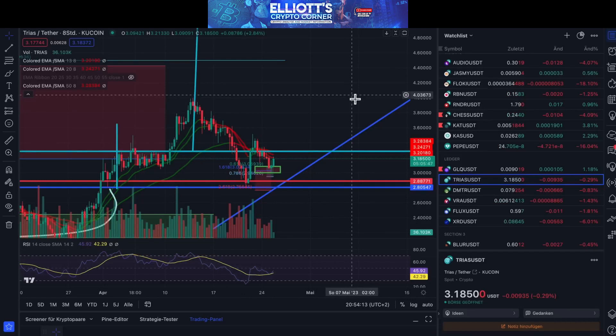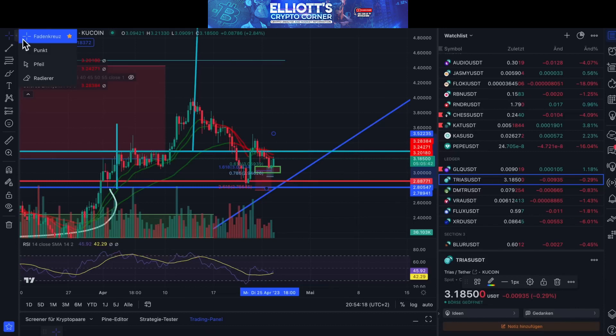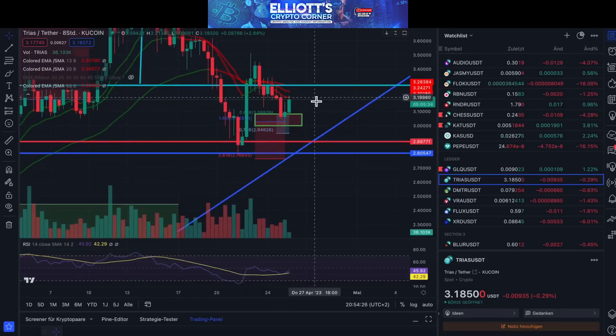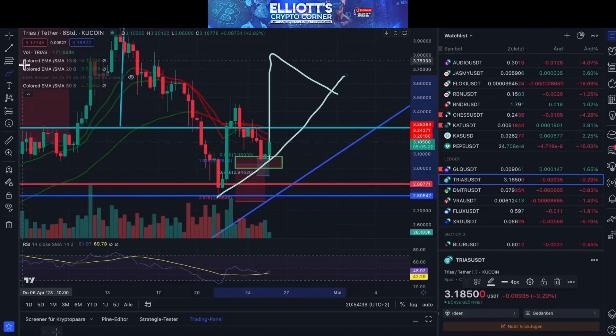Now let's look at Trias. Trias is a model favorite for us — whatever it is doing, we like it very much. We are seeing here that it has created the first excitement. We have a 1-2 setup and now it depends on how it plays out. We have another 1-2 formation here, so it will be confirmed with the trend line, and then we will need to let it run completely.